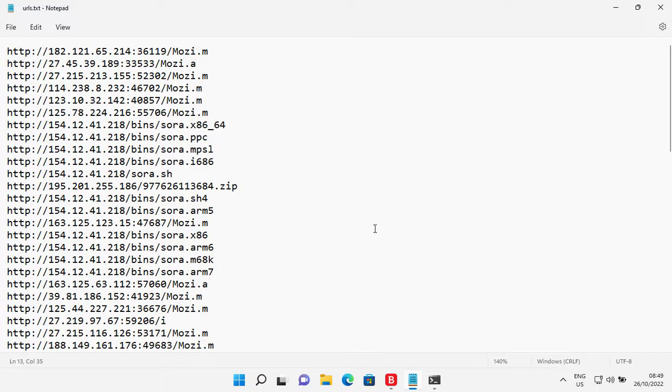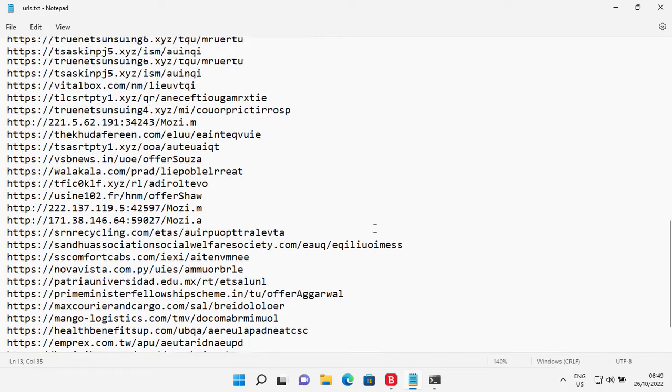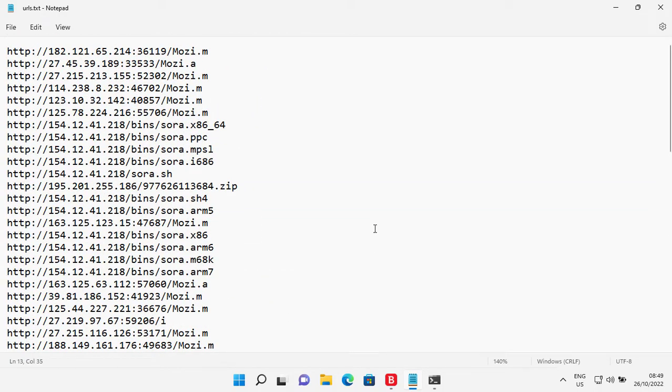Today I have some interesting URLs — URLs that are used by cyber criminals for spreading malware. Some of these are used for spreading the infamous Mozi botnet. I also have some URLs of compromised websites. A lot of times, threat actors take control of the website of a genuine business and then plant malware or add phishing pages to it.